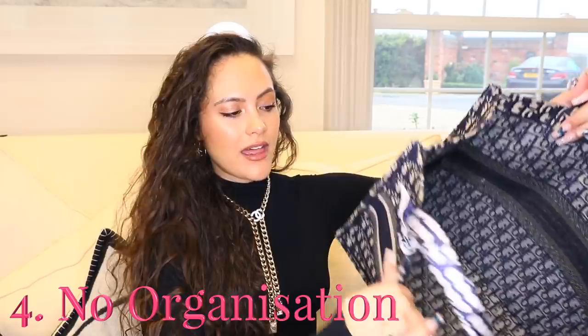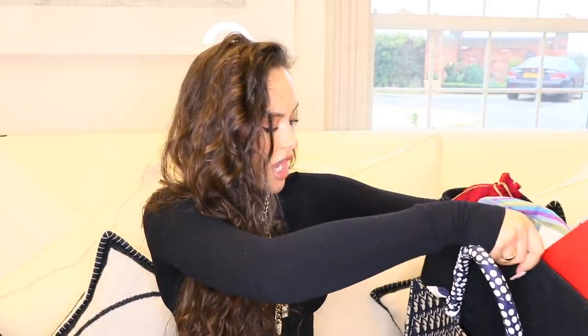Reason number four why you shouldn't buy this bag is a lack of organisation. This bag is essentially a hole. There is no zip pocket in there for valuables, your wallet, or keys — there is nothing. Which is why most of the time people tend to buy inserts for them. Something else to note is that this bag has zero lining. So if you're carrying a drink and that drink spills, the liquid could bleed into the front, and we do not want that — you've spent over two grand on a bag. If you want to buy this bag, don't buy it for the organisational aspect, because there isn't any. You'll most likely need to buy an insert for it.